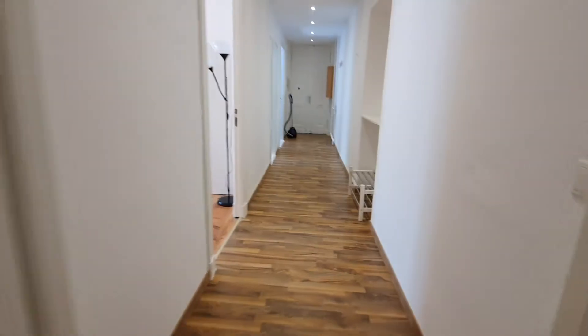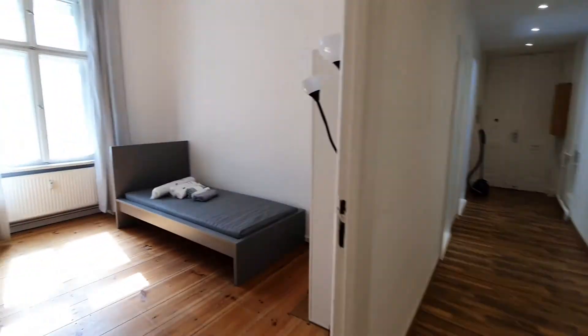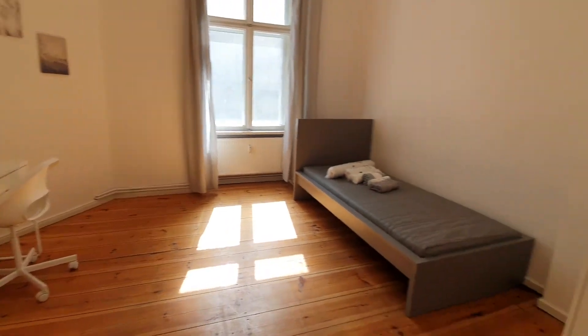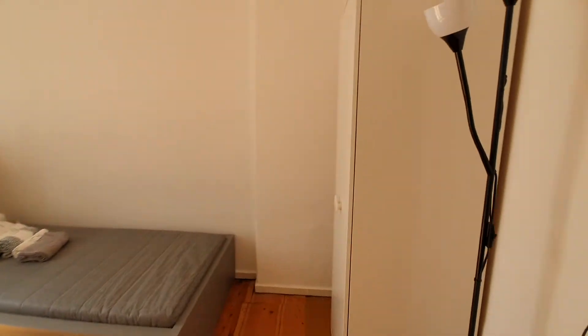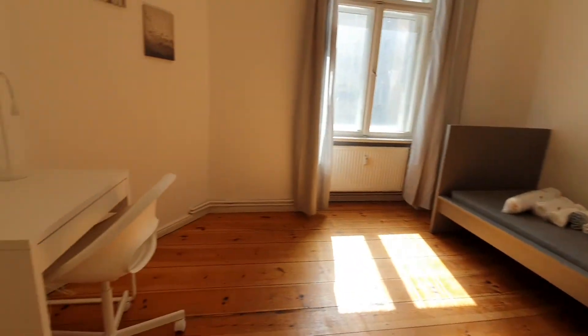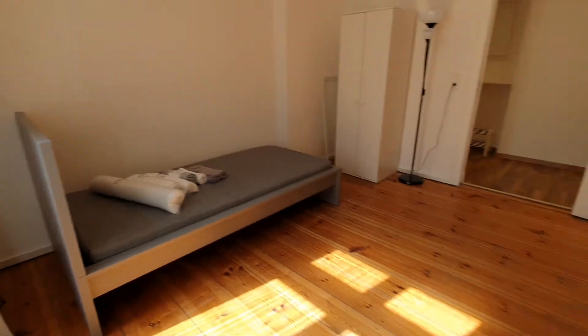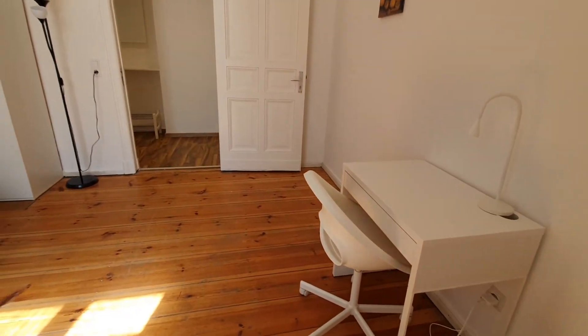Now let's go to the last bedroom, bedroom number 3. Here you have a single bed, wardrobe, and desktop. And yeah, that's pretty much it.